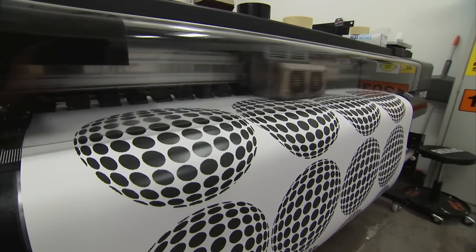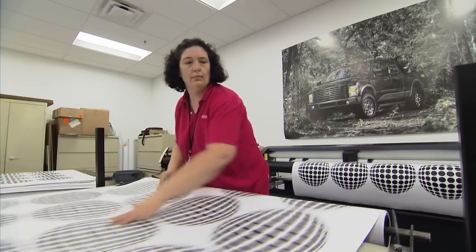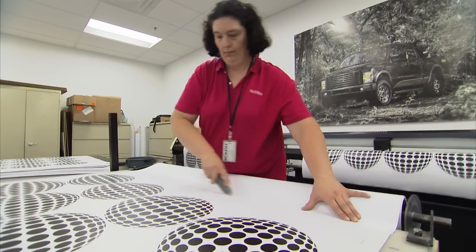We've come up with these graphics. It's very lightweight and very cost effective. We bring it into this room and actually start printing out the theme they've come up with as far as the patterns.